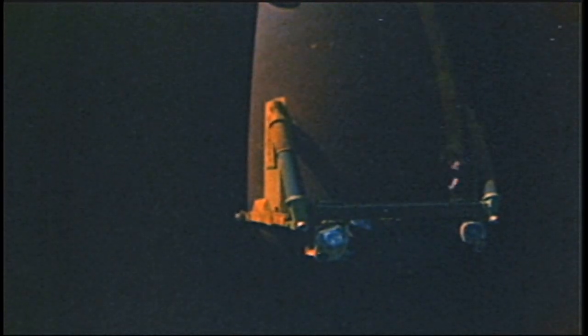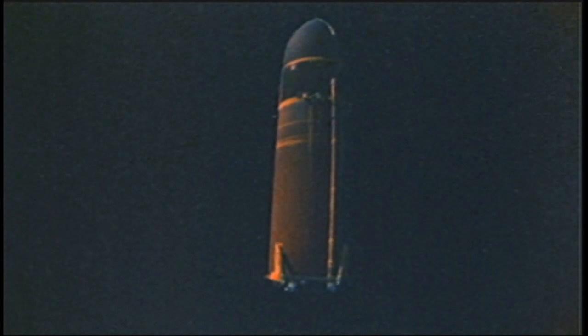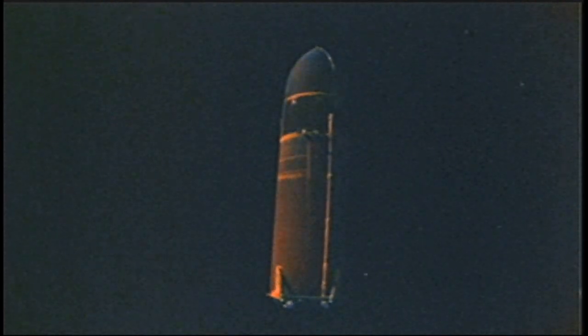Two minutes later, with the shuttle moving at better than 2,700 miles per hour, the boosters are jettisoned for recovery at sea. At eight and a half minutes, the main engines cut off and the external tank is jettisoned. It will not be recovered. At this point, the orbiter is at an altitude of about 70 miles.